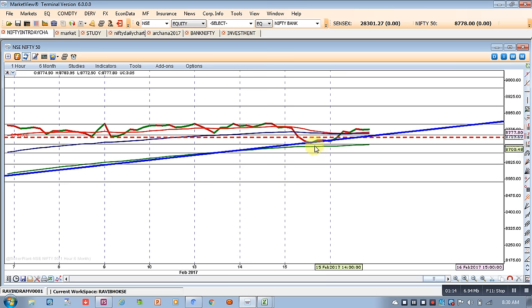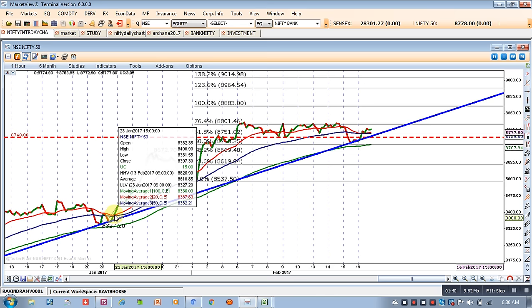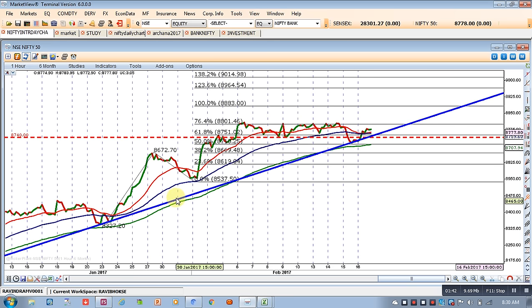The 20 EMA on the daily chart has actually crossed the 50 EMA and they have clustered together — now it is actually ready for an uptrend. The 100 EMA is below, where Nifty tested support, and now it is a proper uptrend pattern. In the past it had happened similarly — the 20 EMA was clustered with the 50 EMA, and after that we could see an excellent breakout. This is a level where Nifty had actually tested support at the blue trendline.